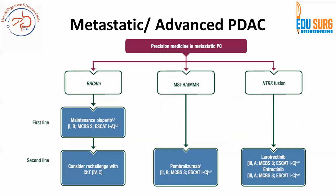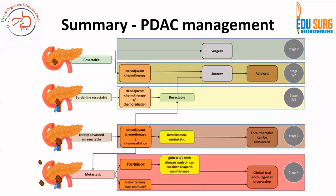For metastatic or advanced PDAC, precision medicine is now available — based on targeted therapy and immunotherapy. Pembrolizumab has been studied in patients with microsatellite instability high (MSI-H). For BRCA-mutated cases, maintenance olaparib can help, with re-challenge with chemotherapy considered if there is disease progression on maintenance olaparib.